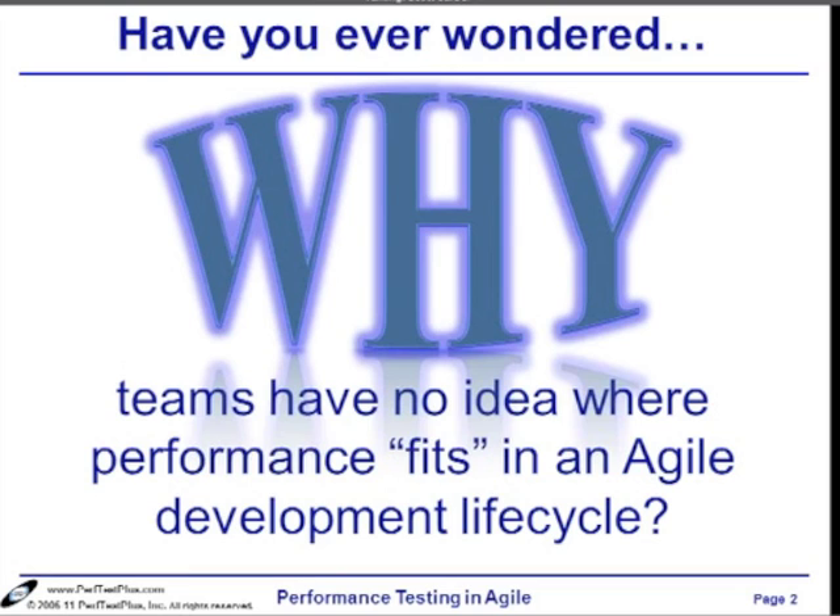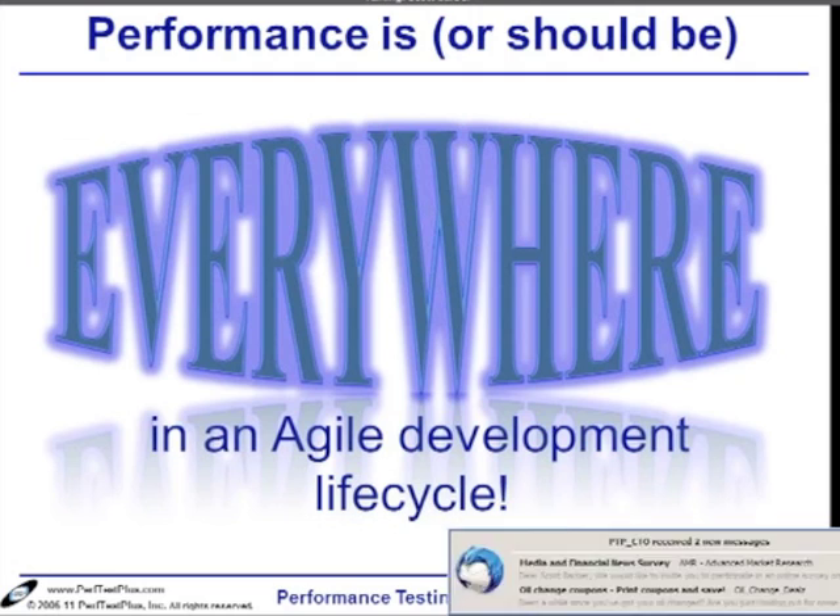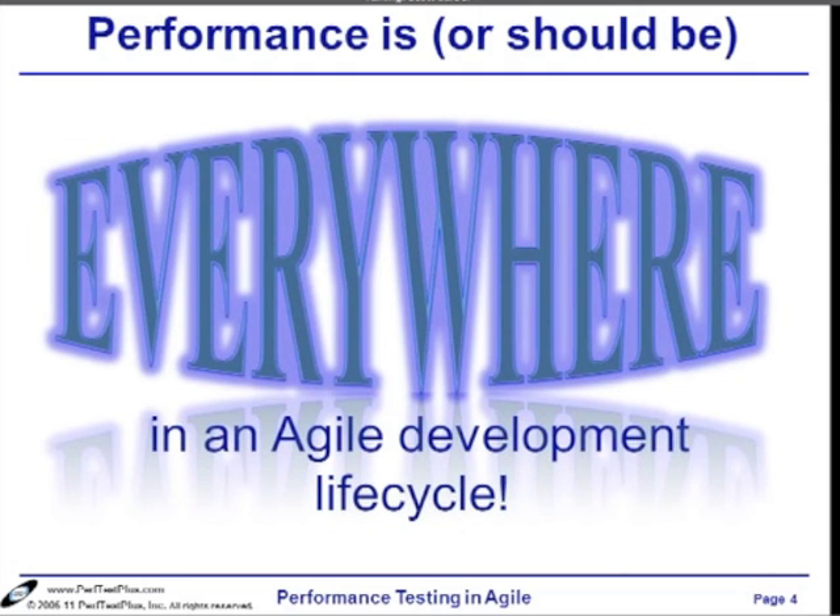The answer really is because performance doesn't fit in an agile development lifecycle. Performance is — or at least should be — important everywhere in an agile development lifecycle. The main point is that folks as a whole have this notion about performance testing being what they have to do to deliver good performance. While that is true, it is far from the only thing that needs to be done to deliver good performance.